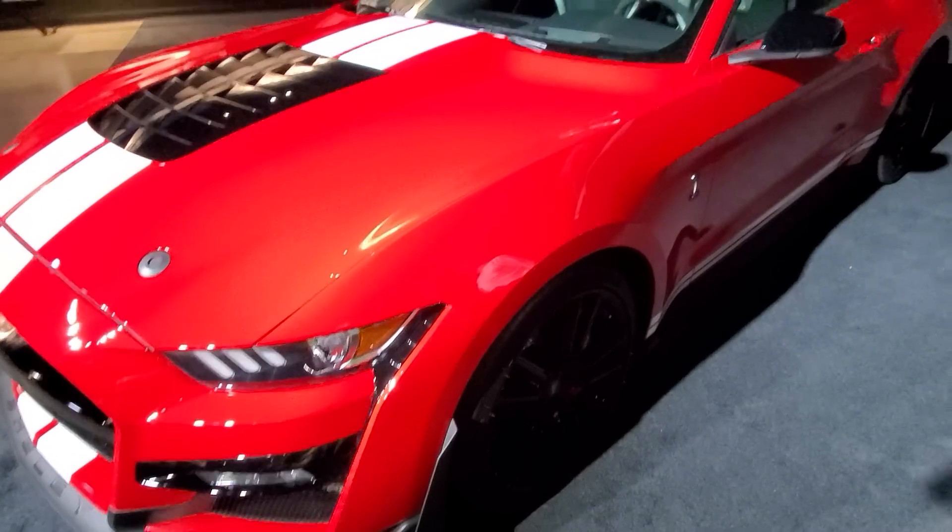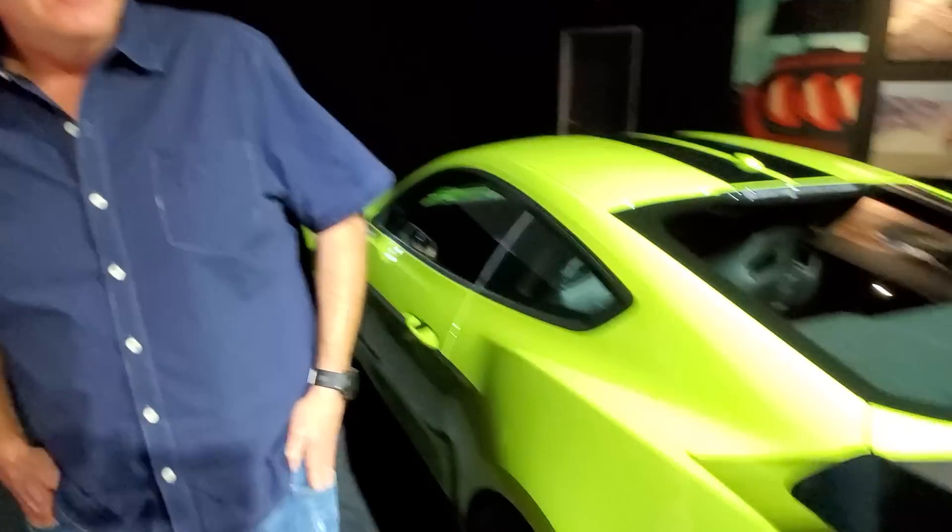We're standing here by two 2020 Ford GT500s — the street version, sort of, because they're both track cars, right? One with the track pack. I'm going to pick your brain about these cars because I get to drive it tomorrow, but we thought we'd do this video ahead of time to give you a preview of what you could buy pretty soon. So when does the car come out?